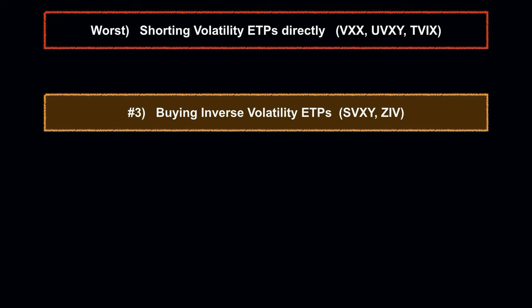The second way to short volatility is buying the inverse volatility ETPs. Current examples are SVXY or the ZIV. These products are inverse, so when we see a volatility spike, the price of the product actually goes down. It doesn't involve shorting — it involves going long. So right off the bat, at least your losses are capped to whatever you invested.